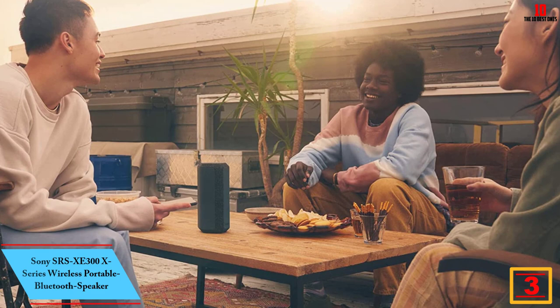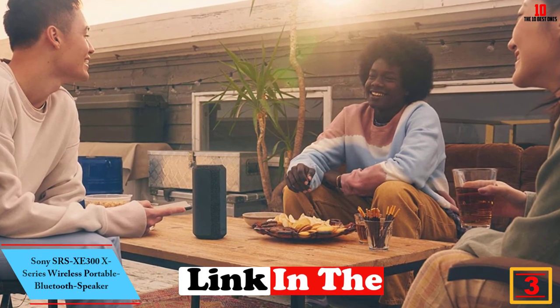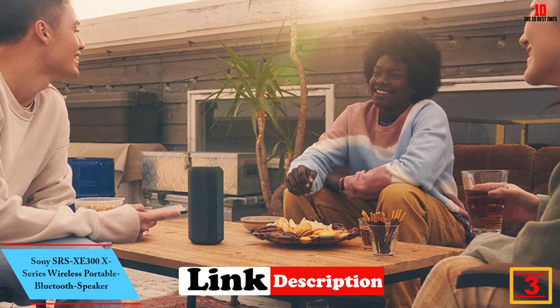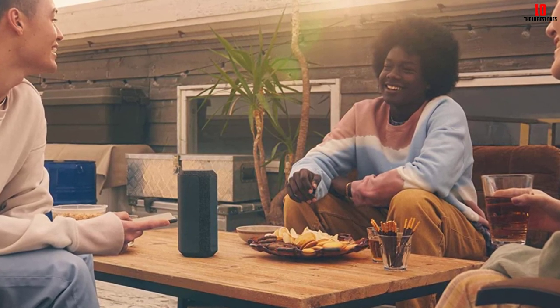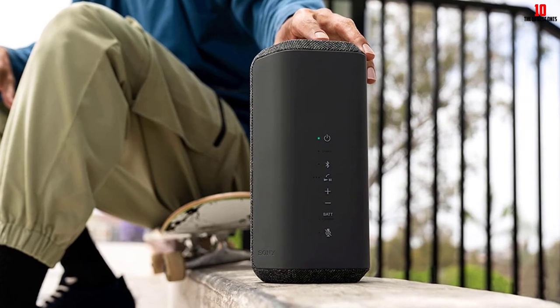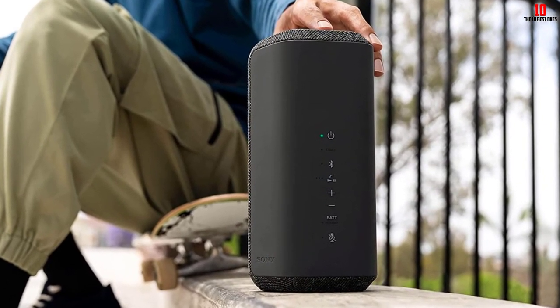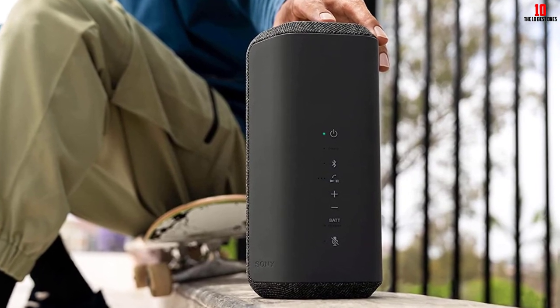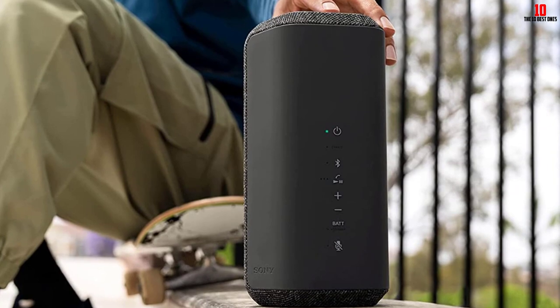At number three, we have the Sony SRS XB300 X Series wireless portable Bluetooth speaker. The Sony SRS XB300 is a more affordable option that's also really well suited for outdoor use. Like the Ultimate Ears Megaboom 3, this speaker isn't meant to live outside permanently, but you can bring it with you on hikes or bike rides to enjoy your favorite tunes on the go. Since it's small and lightweight, it's pretty easy to transport.